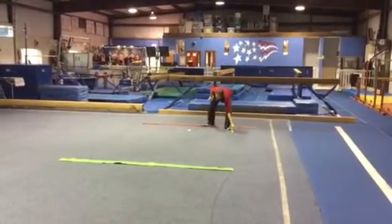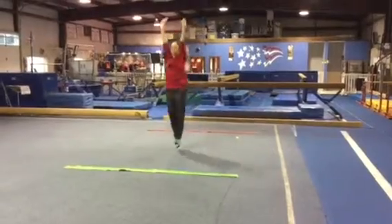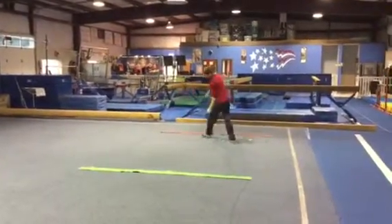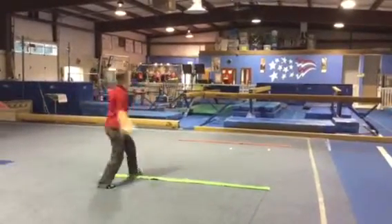If you have a pink feather you're gonna bunny hop to the green line — feet squeeze together, arms up overhead, and jump. If you have a red feather you're gonna gallop, arms straight out to the sides and chasse to the green line and back.